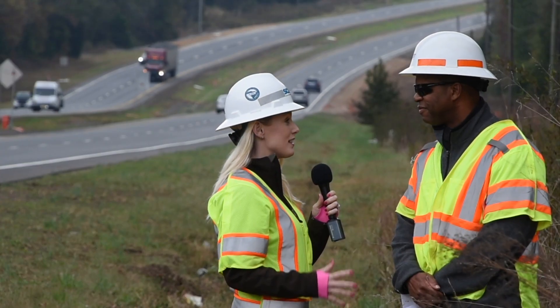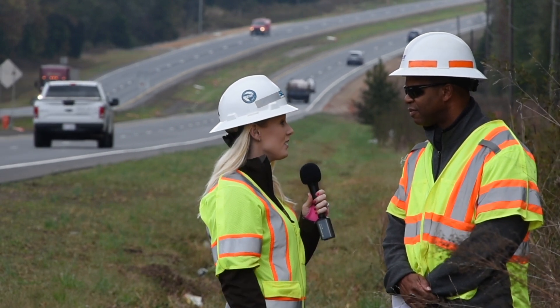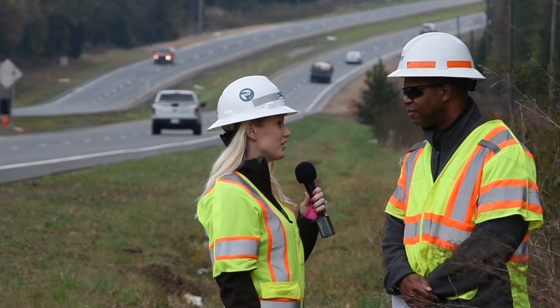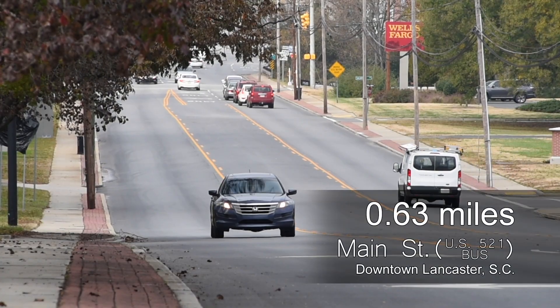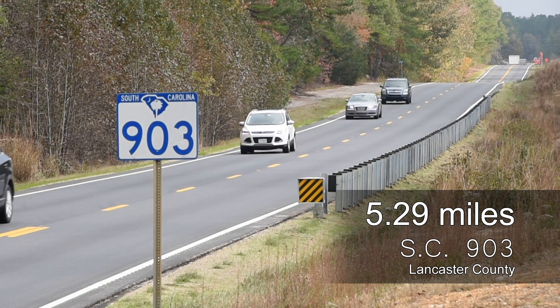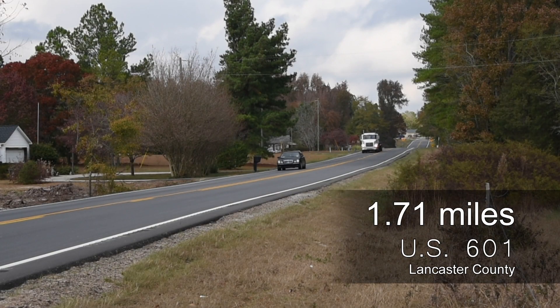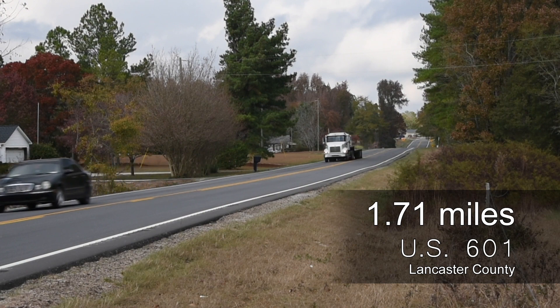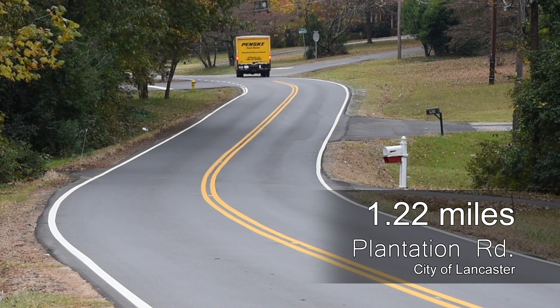This roadway is going to be a lot safer for the traveling public, and I know you guys have been really busy here in Lancaster County this summer, so what are some other recent resurfacing projects your crews have completed? Other roads that we've completed this summer include US 521, which is Main Street in the city of Lancaster, South Carolina 903 in the southern part of Lancaster County, US 601 in that same area where 903 is, and there are several other roads that were done in town. Plantation Road is one.